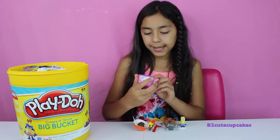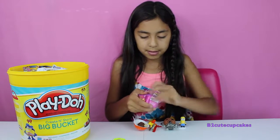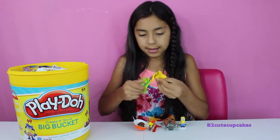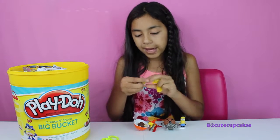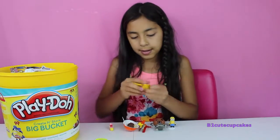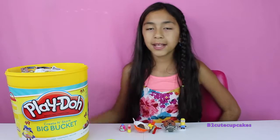Here's our fourth blind bag — we got Shopkins Season Two! Let's open it. Let's open our first bag: we got Pramie. Let's open our second one: we got Wendy Washer. Cool!